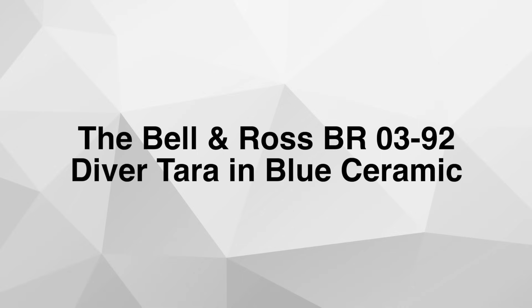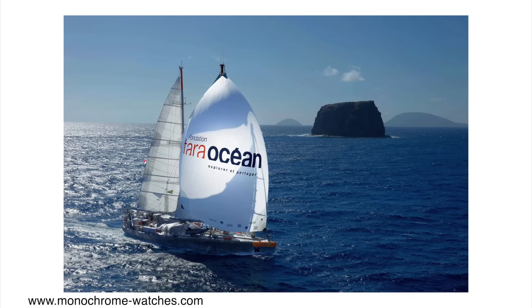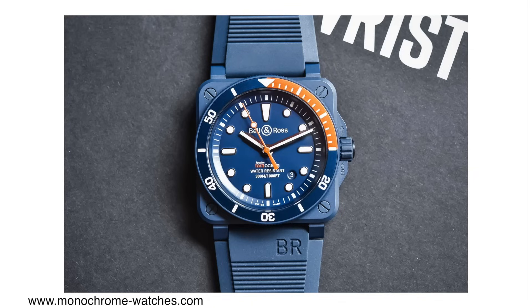The Bell & Ross BR-03-92 Diver Terra in Blue Ceramic. Bell & Ross is a French watch company that I personally don't often talk about. They have a very distinct design language — square cases, big instrument-like dials — and a rich history with aviation and diving. This time they partnered up with Terra Ocean, an organization that studies oceans and different environmental challenges that oceans face, then shares their findings with the scientific community for free. Bell & Ross partnered with Terra Ocean to release this limited edition diver watch in a blue ceramic case.